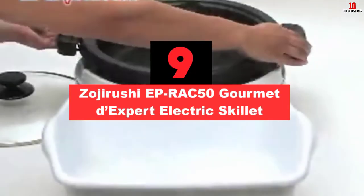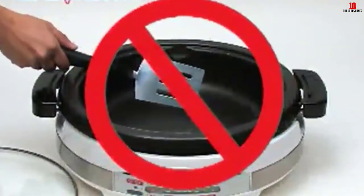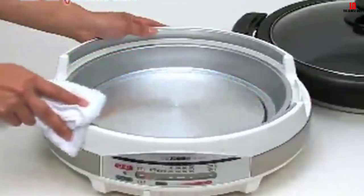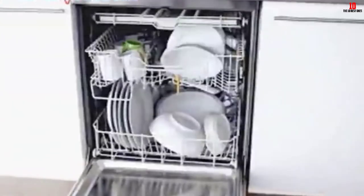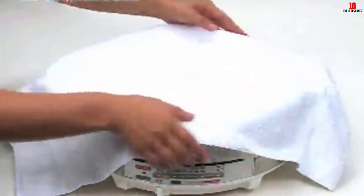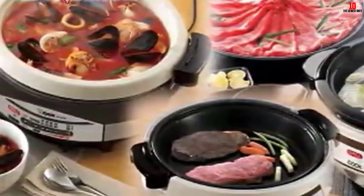Moving on at number 9, we have the Zojirushi EPRAC50 Gourmet Dexpert Electric Skillet. It has a heftier price tag than most other options, but if you can fit it in the budget, you will be pleased with all you get. Many electric skillets can be used only as a skillet, but the Zojirushi Gourmet Dexpert can be used in many different types of cooking, making it especially useful in small kitchens like an RV or a college dorm room. The cooking plates have a titanium ceramic nonstick coating, and adjustable temperature settings range from 176 degrees to 480 degrees, allowing you to cook food and then keep it warm.